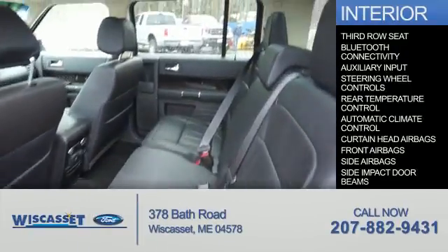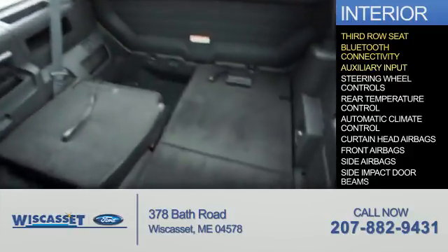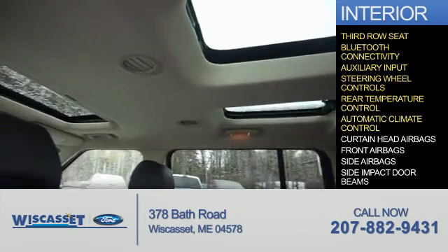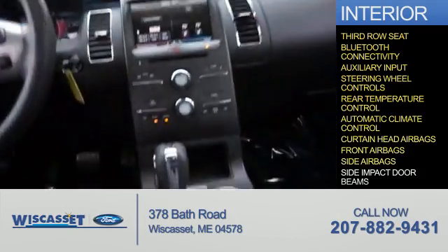Inside you'll find a third-row seat, Bluetooth connectivity, an auxiliary input, steering wheel controls, rear temperature controls, automatic climate control, curtain head airbags, front airbags, and side airbags.